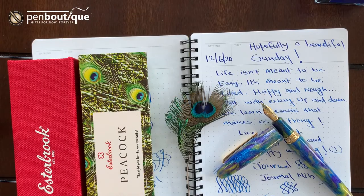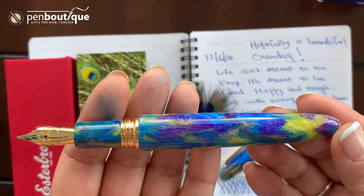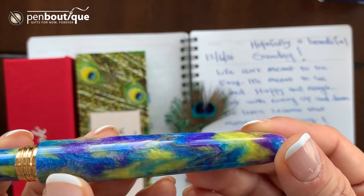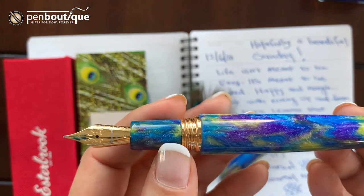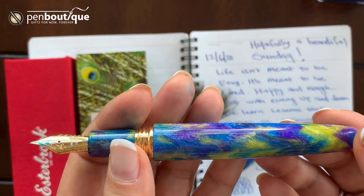Hello everyone, this is Lina from Pen Boutique and I'm here with the newly released Storbrook writing instrument called Peacock. It's a beautiful pen with diamond cast resin material all over the body, and you can see all the shines — such an amazing work. And guess why it's called Peacock? The material shines just like a feather on a peacock.